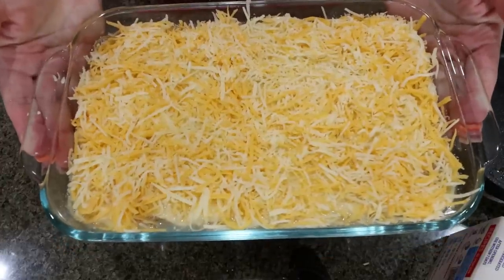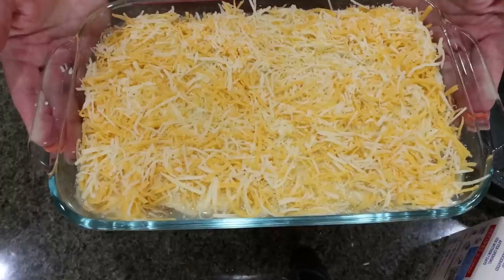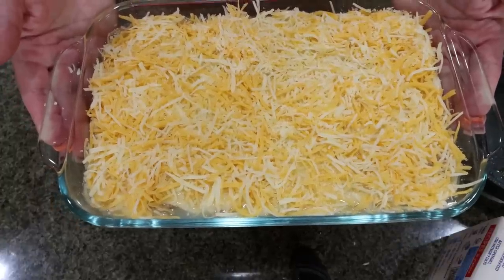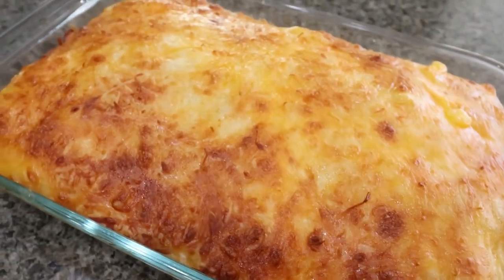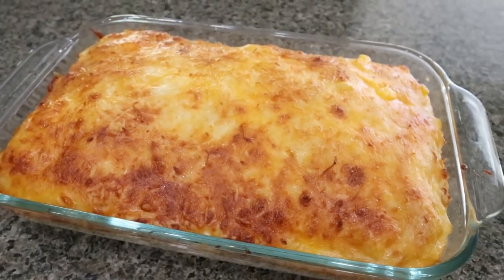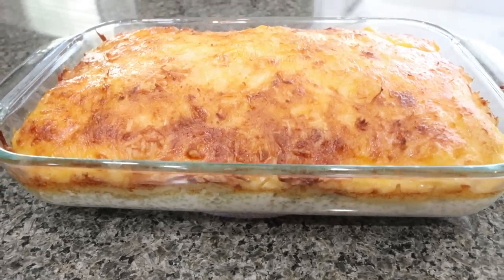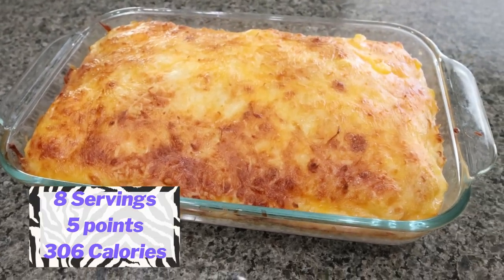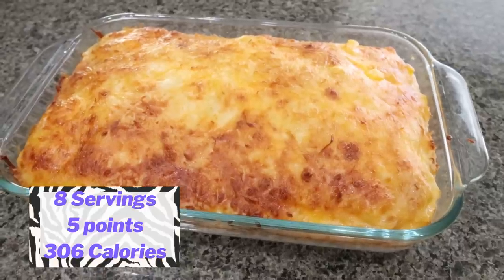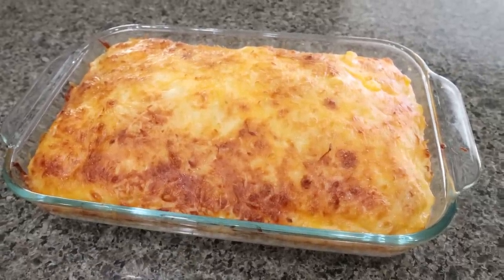We're going to put it into a 350-degree oven for about 20 to 25 minutes. We want to make sure that the egg whites and the crescent rolls are cooked through. The turkey sausage casserole is out of the oven. This looks and smells really, really good. I'll put the points, calories, and serving sizes on screen for you. I'm going to pair this with some fruit for a protein-packed, delicious, healthy breakfast.